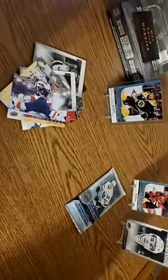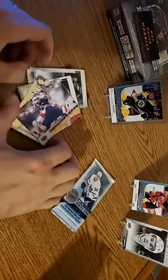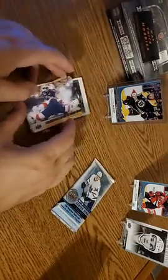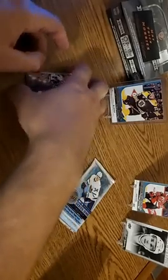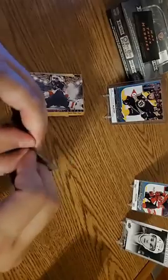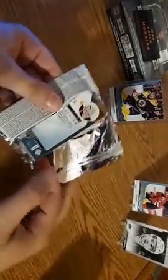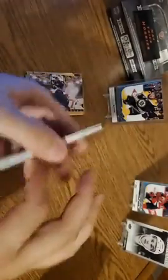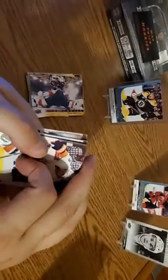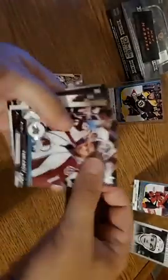Paul Byron, Jake McCabe, and Vincent Trocheck. So if there is a hit in this last pack, we put our hits aside here — this is more so I can sleeve you up, John. Whether they're worth much or not, I don't know. We saved it for last — that's crazy. We'll do that move last. Simeon Varlamov. Oliver Ekman-Larsson. There's a Matt Murray. Josh Bailey.